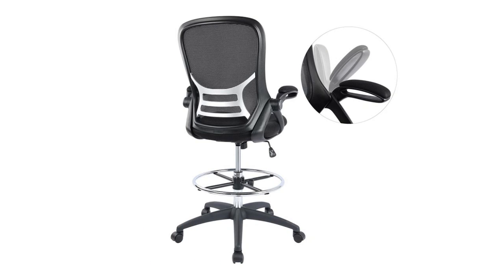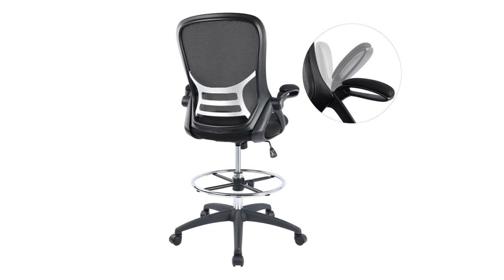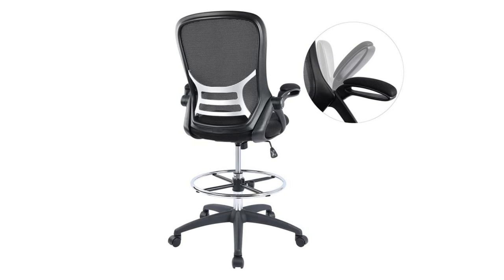Number one: Highlon high-back mesh drafting chair. Contoured padded arm pads are easy to get cozy with, taking pressure off your shoulders and neck. The flip-up arms design brings your body closer to the desk, ensuring a good sitting posture. Let this ergonomic high-back drafting chair bring your workday to new heights.